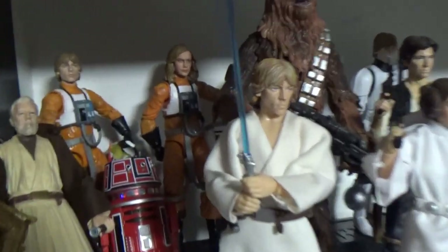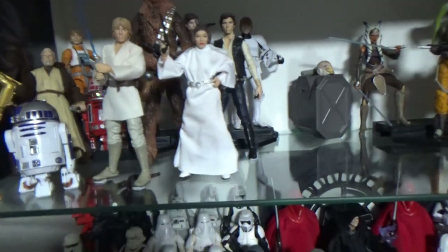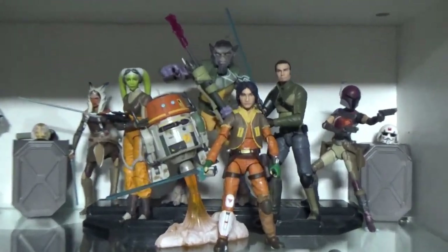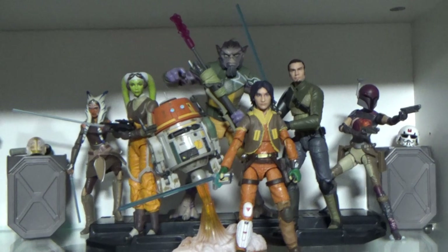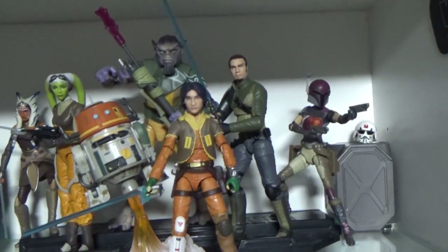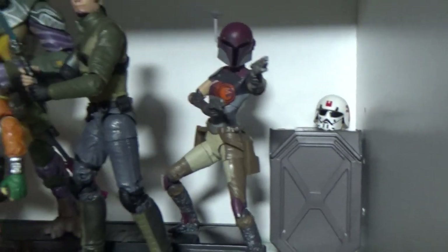I put a Captain Marvel head on a spare Luke pilot there. The Rebels shelf is looking great — love having all these together. Still waiting on the updated Sabine, and then I'll probably display her without a helmet once I have that one, but I do like her with her helmet on too.